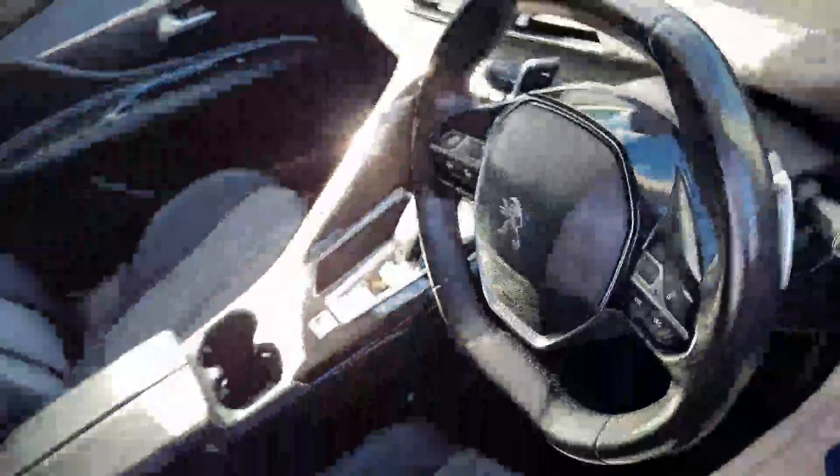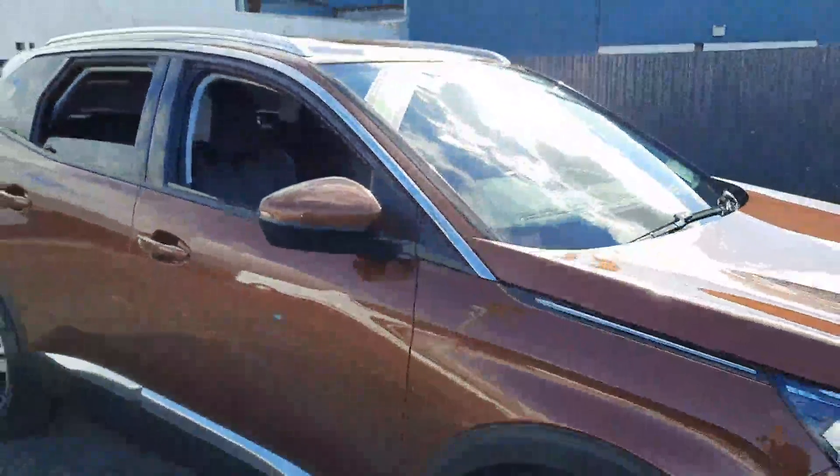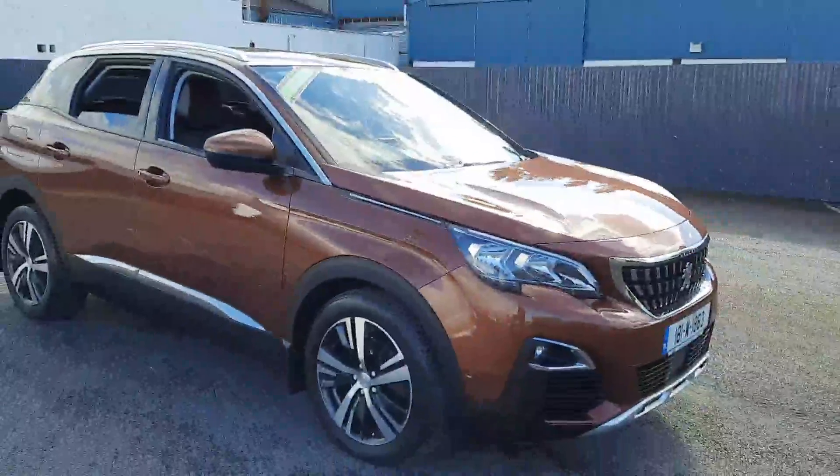So overall a really really nice car. If you need any more information give us a call on 052 6125 300. Thanks!